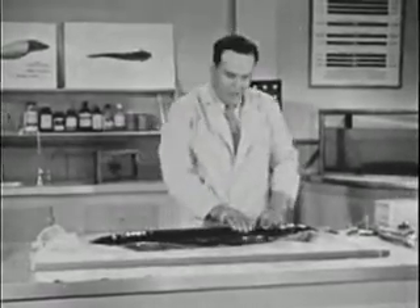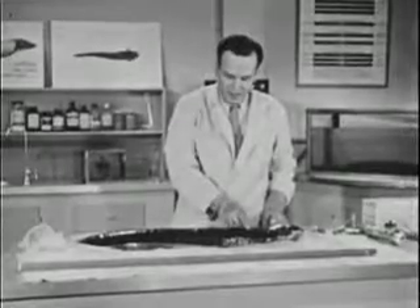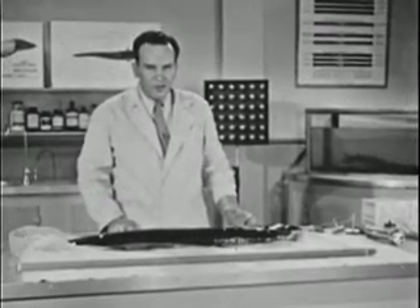Now the vital organs of the electric eel are all in the front 10 inches of his body. The rest is pure power plant, and believe it or not, he can generate more than 500 volts.